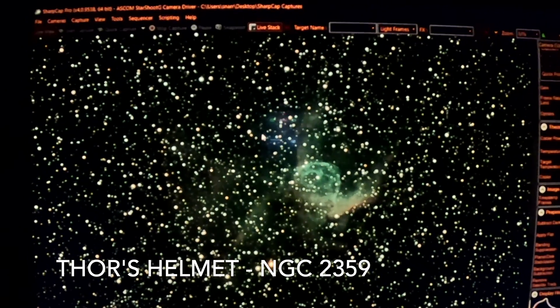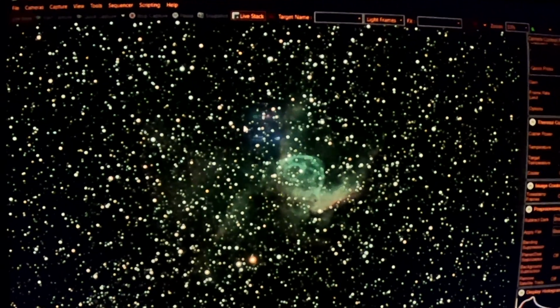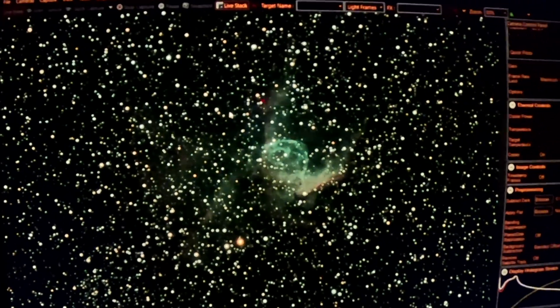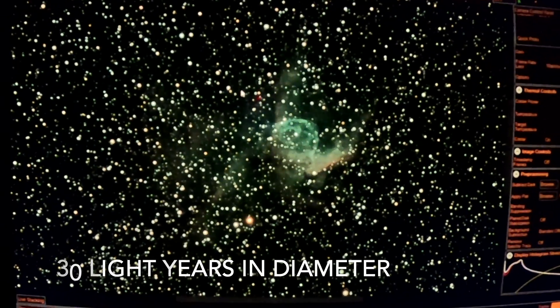We're on it now and should have about 30-ish minutes. Now you're looking at a GoPro filming a computer monitor, so this will look much better after I've processed it tomorrow morning. But you can see the round ball, the helmet, the horns coming off the helmet — Thor's helmet. This nebula is approximately 30 light years in diameter. That's just huge — 30 light years.